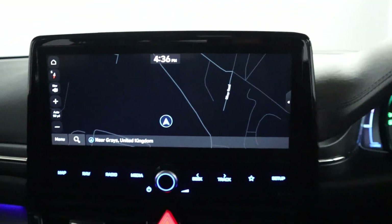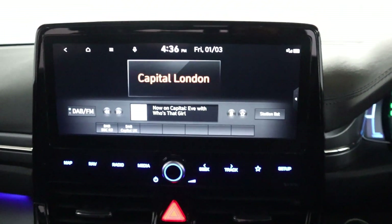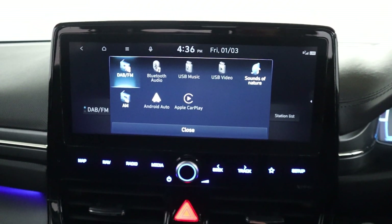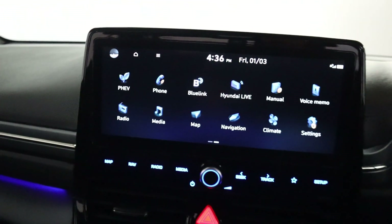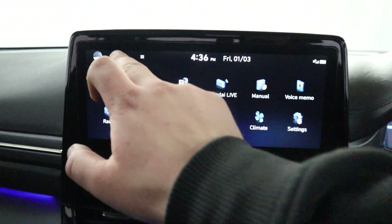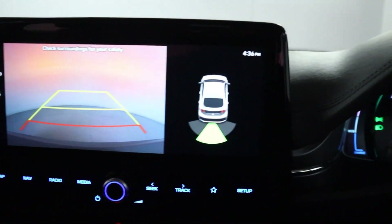There's a nice wide touchscreen in the centre featuring maps and navigation. You've also got radio and different media sources like Bluetooth, USB, Apple CarPlay and Android Auto, as well as Hyundai's Sounds of Nature app. There's also a Bluetooth connection for your phone for hands-free, and putting the vehicle into reverse brings up your rear camera and sensors.